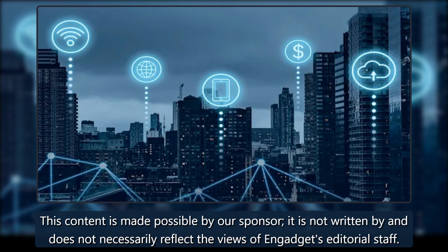This content is made possible by our sponsor. It is not written by and does not necessarily reflect the views of Engadget's editorial staff.